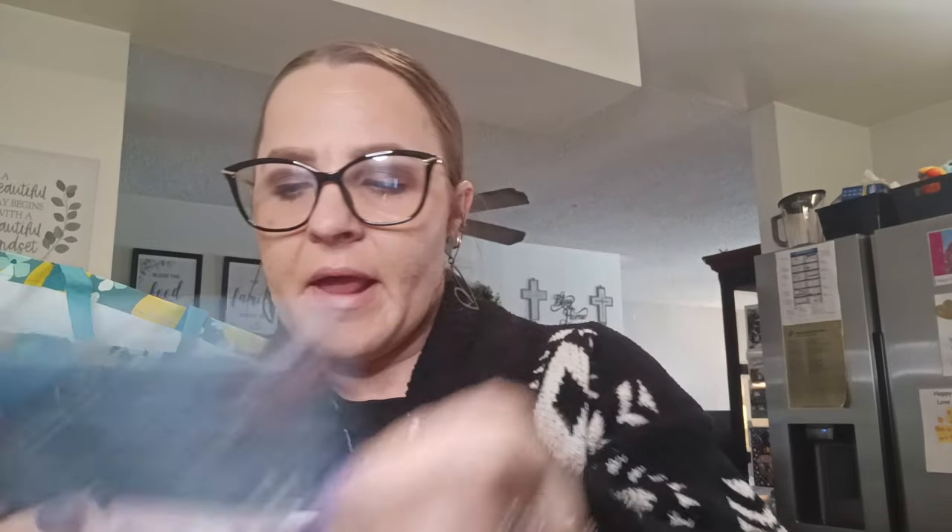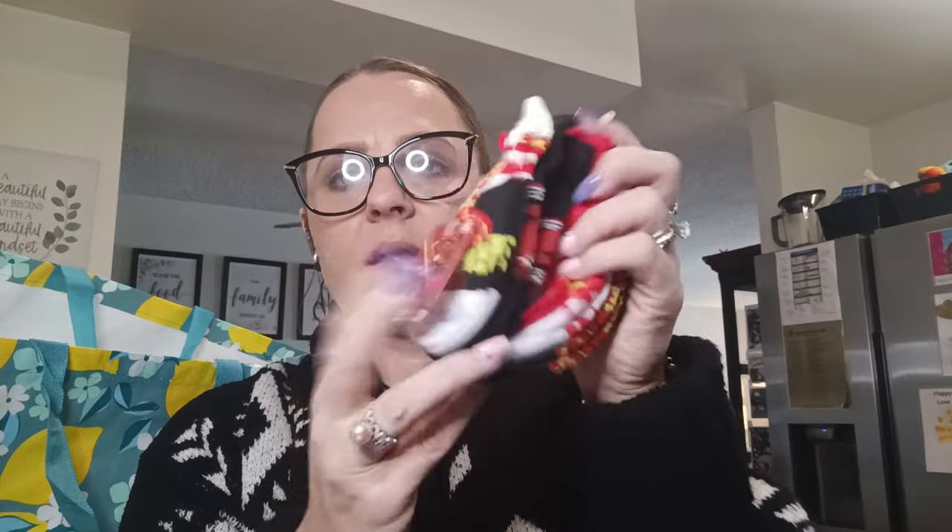We needed some more doggy bags so I got the dog bags — you get 60 of them. Then another name brand alert — I got some more socks. You can never have too many socks. I found the Flash by DC no-show socks. You get five pairs: a black pair, a white pair, a red and yellow pair, another black pair, and a white pair.